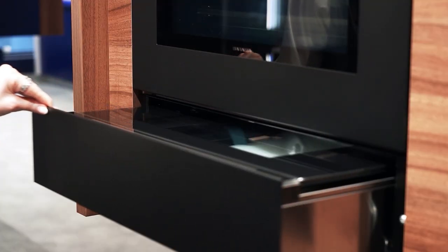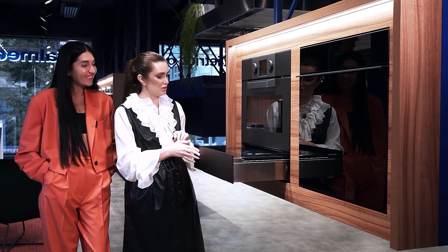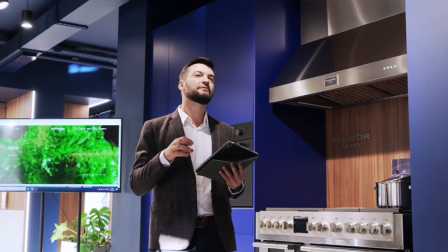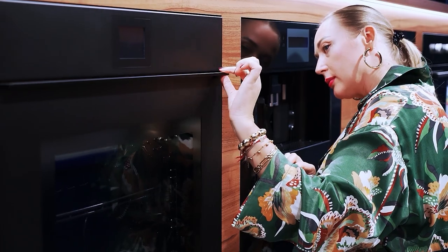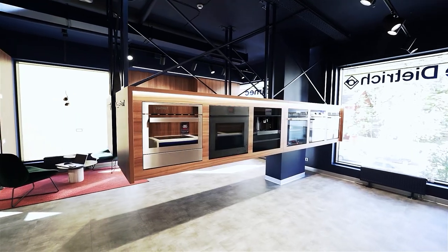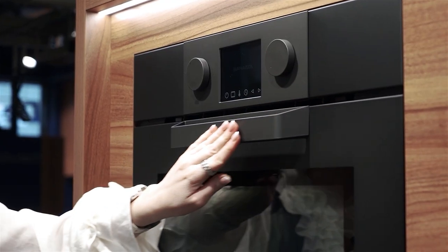Household appliance manufacturers are focused on automating processes and saving the time you spend preparing food. These modern trends are also well visible in the Barazza line. The Tepanyaki function is amazing — I would definitely use it in my house, because it is something new and lovers of something original will definitely appreciate a stove with such a function.